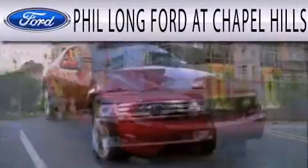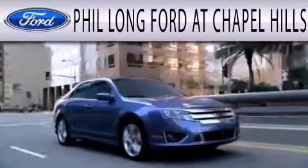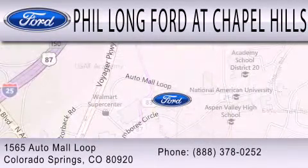Phil Longford at Chapel Hills is dedicated to doing everything possible to ensure that the experience you have selecting your next vehicle is as pleasant as possible. We're located at 1565 Auto Mall Loop in Colorado Springs.